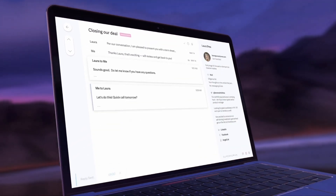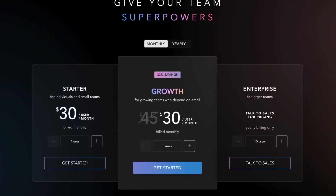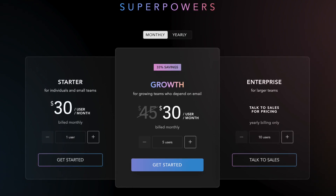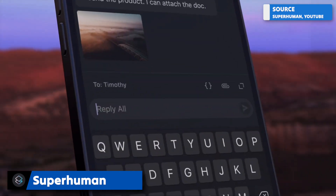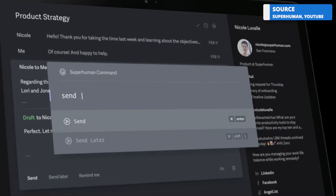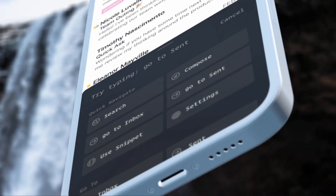Next up is Superhuman at $30 a month. They have also introduced a new team pricing plan — a growth plan at $45 per month per user. This is the most expensive of our options here, but if you invest a lot of time in email — high-level VCs and investors, or people managing sponsorship deals who need fast, reliable email — this could be a good application for you.